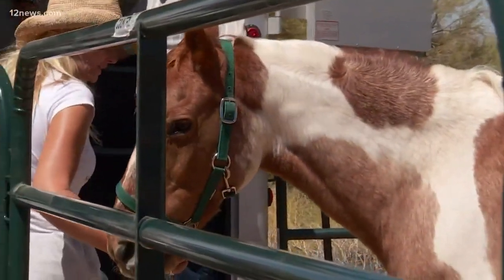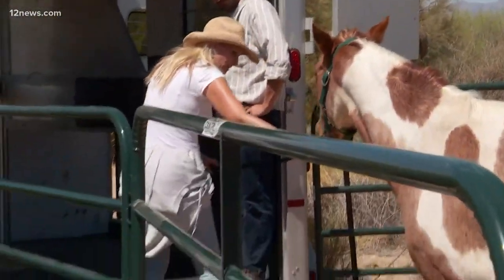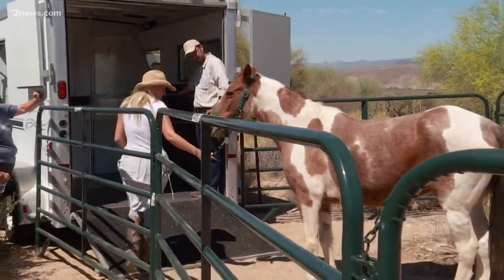The group says the horse is about 20 years old, and they are eager to find out who did this. His markings are so unique, so if you've seen this horse, you're asked to contact Salt River Wild Horse Management.